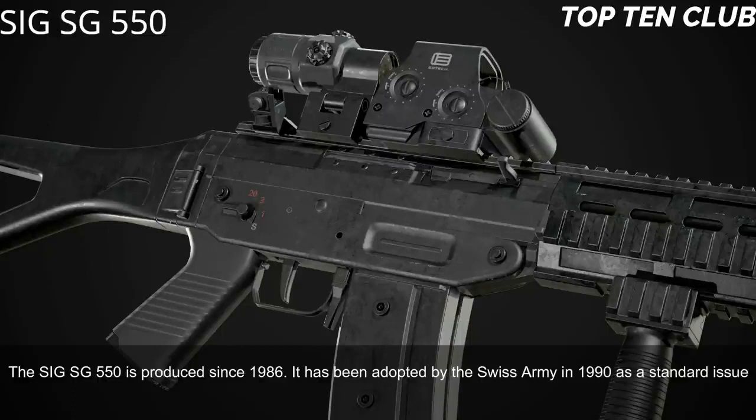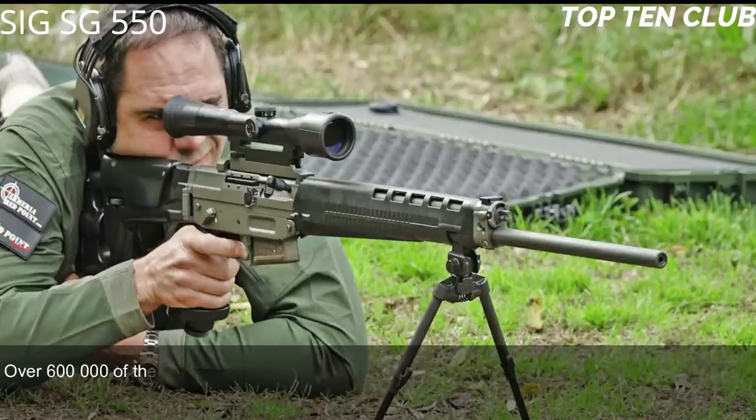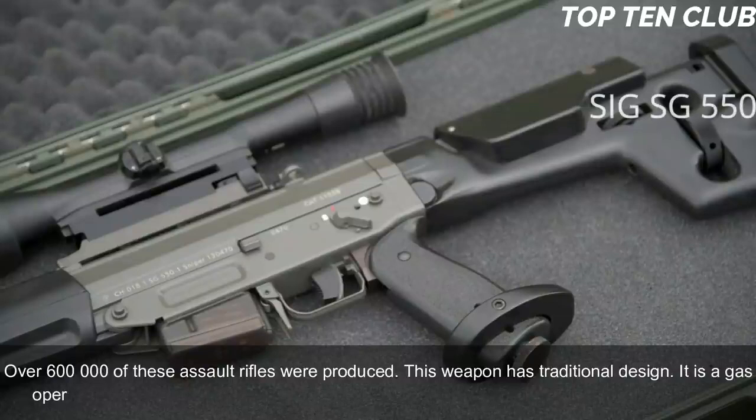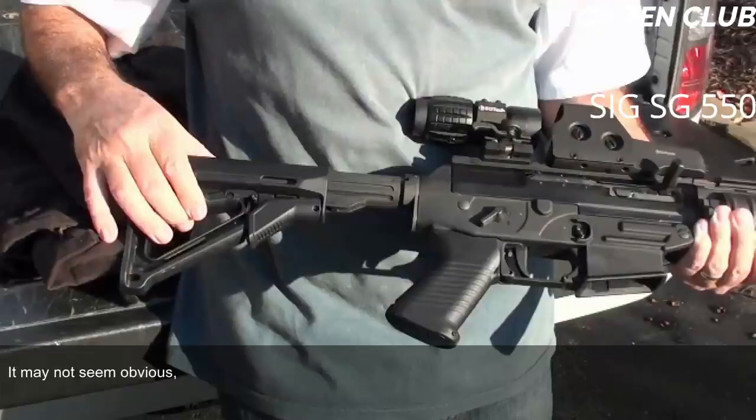Number 8: SIG SG 550, Switzerland. The SIG SG 550 has been produced since 1986 and was adopted by the Swiss Army in 1990 as a standard issue military rifle. It has been exported to more than 20 countries and is usually used by elite and special forces units. Over 600,000 of these assault rifles were produced. It is a gas-operated, selective-fire weapon chambered for the standard NATO 5.56x45mm ammunition.